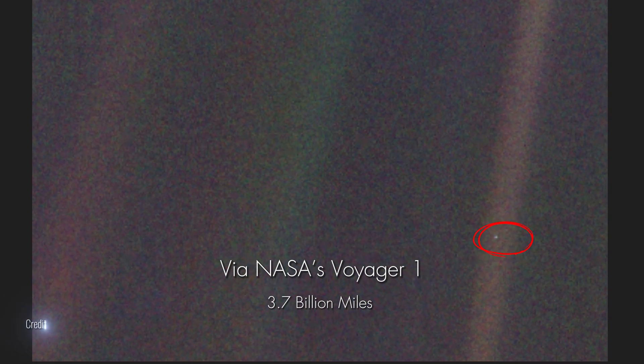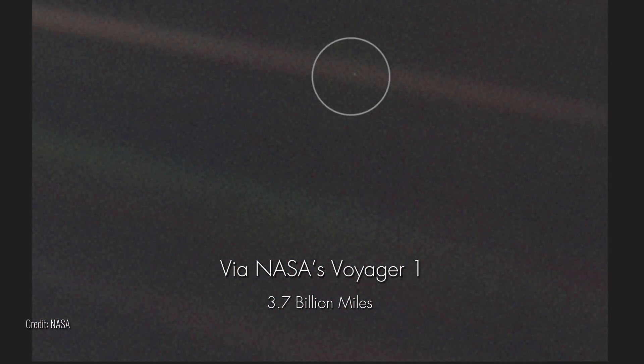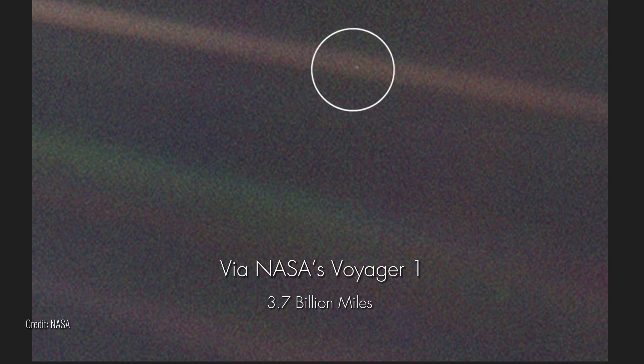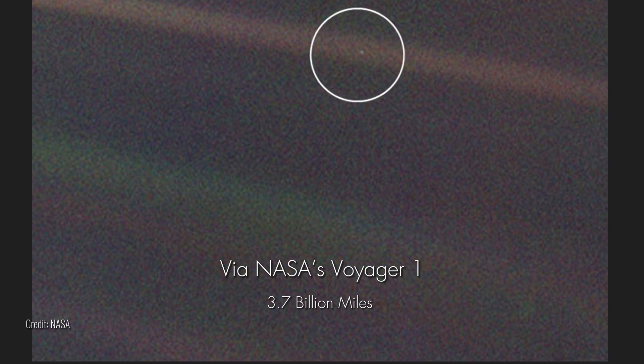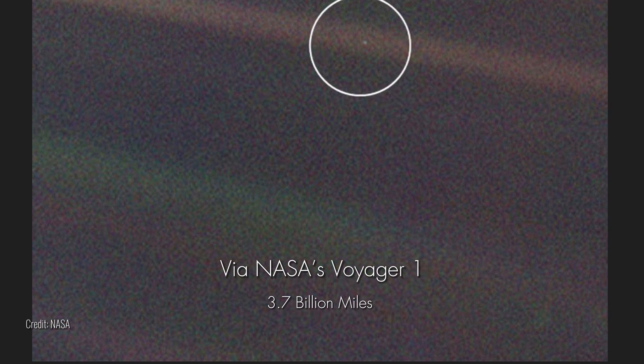From the edge of the solar system, Earth is but a pale blue dot, a testament to our planet's fragility and beauty in the face of the universe's vastness. This photograph was taken on February 14, 1990, by the Voyager 1 space probe from a record distance of about 3.7 billion miles.